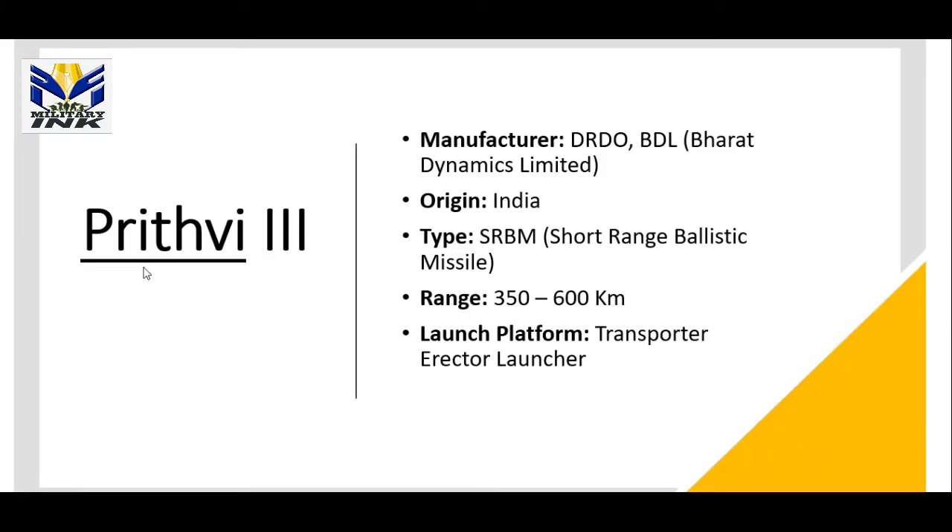The third missile is the Prithvi-3, the latest version in the Prithvi missile series. It is manufactured by DRDO and BDL, which stands for Bharat Dynamics Ltd. It is a type of short-range ballistic missile with a range of approximately 350 to 600 km.